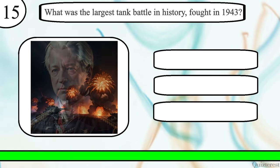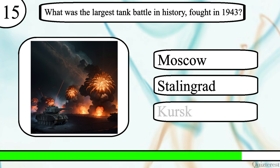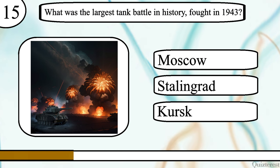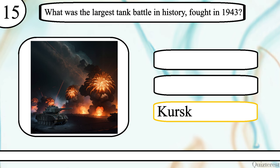Question 15. What was the largest tank battle in history, fought in 1943? The Battle of Moscow, Stalingrad, or Kursk? The correct answer is the Battle of Kursk.